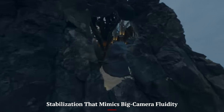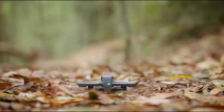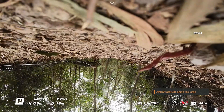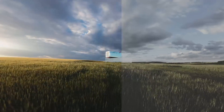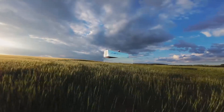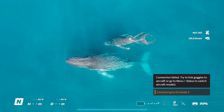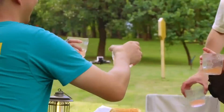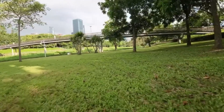DJI's latest Rocksteady and Horizon Steady stabilization algorithms work impressively well on the Avata 3. Even during fast dives or tight flips, the footage stays smooth without feeling robotic or artificial. It manages to retain the dynamic, kinetic feel of FPV flying without the distracting shakes or jitters that often come with aggressive flight. This means you can now use FPV clips in professional edits without them feeling out of place alongside gimbal footage — a big win for content creators looking to blend styles in a single video.